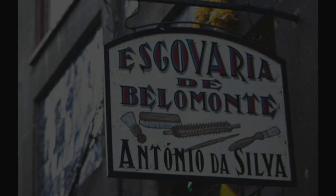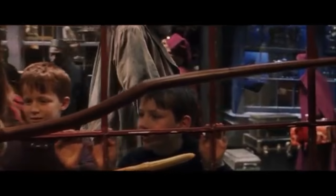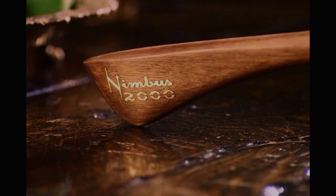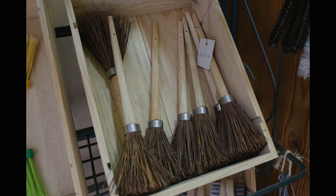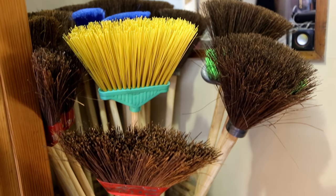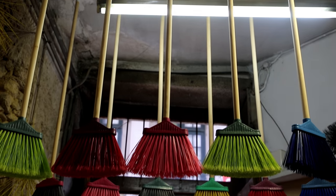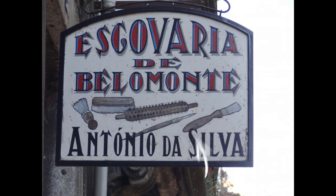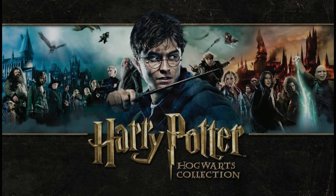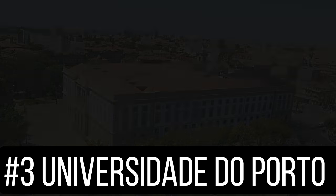Number two: Escobaria de Belomonte. In Harry Potter, do you remember the scene where he's walking through Diagon Alley ogling at the beautiful Nimbus 2000? The magical brooms at the brushes of Belomonte have a striking resemblance — especially since they're made by hand, are of high quality woods and natural fibers, and have a rustic look to them. You may also have noticed the similarities in the font used on the store sign to the one used in Harry Potter branding. Cool, eh?